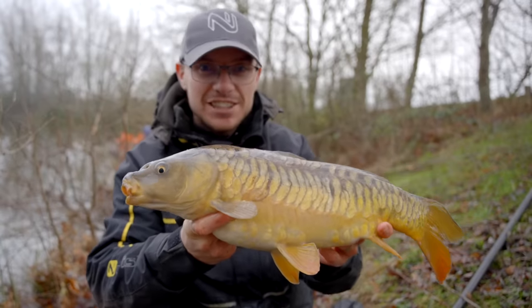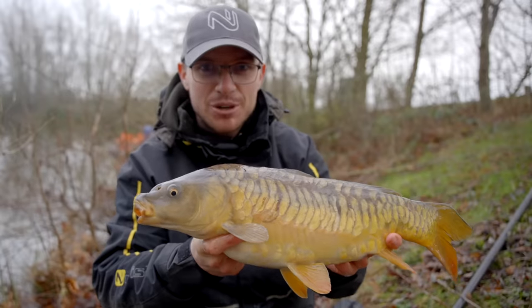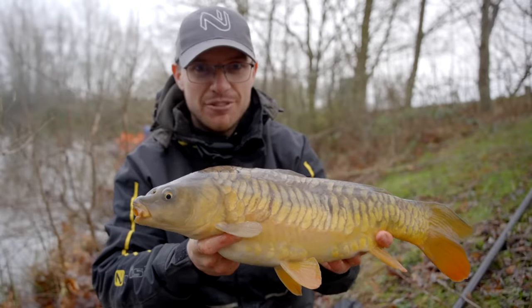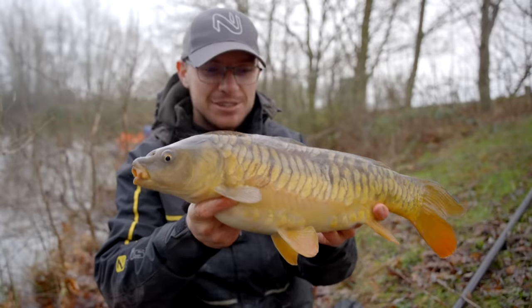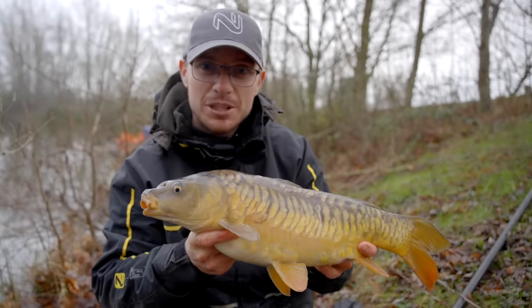YouTube is absolutely full of anglers telling you about magic bait, magic rigs, magic tricks, but sometimes good old-fashioned watercraft is everything and using your eyes can be the key to catching more carp this winter. So let's slip this one back and I'll show you exactly what I'm talking about.